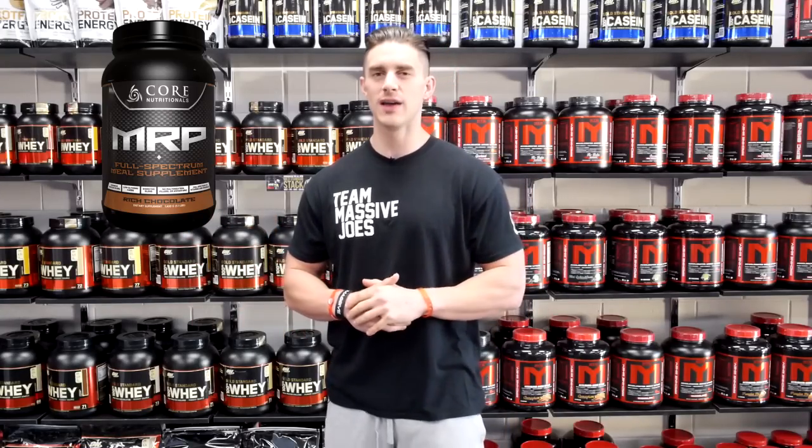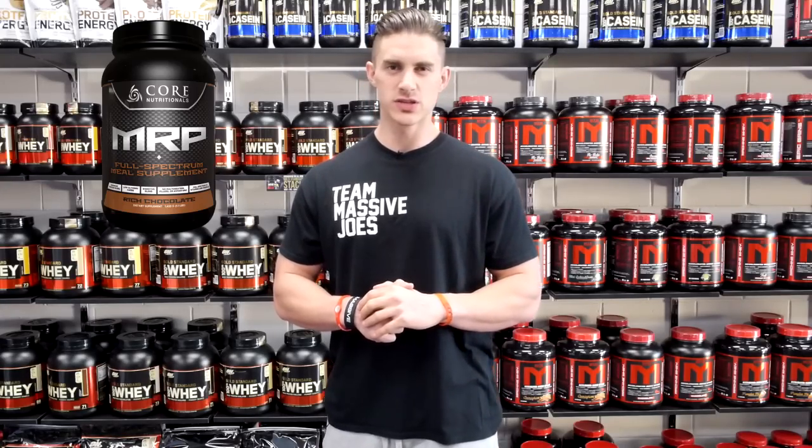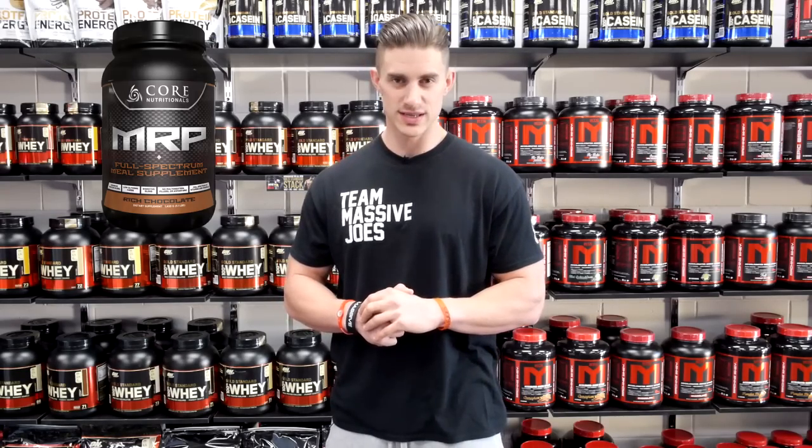available in five amazing flavors, and that is why Core Nutritionals MRP makes our list of the top five gainer protein powders for the first half of 2016.